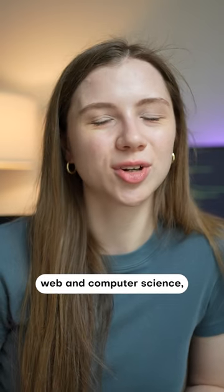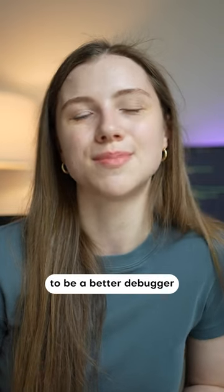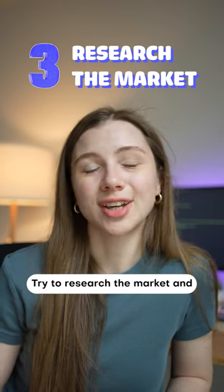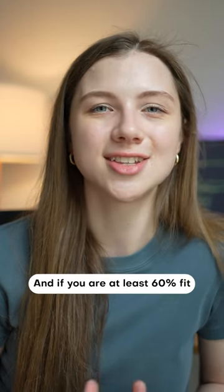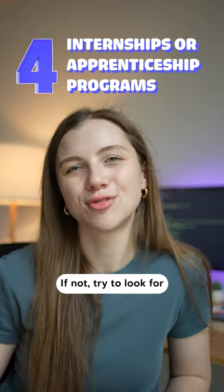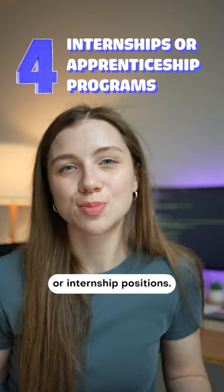If you know the basics of the web and computer science, it's a great plus because this is something that can help you to be a better debugger and developer overall. Try to research the market and see what some common requirements and experience they look for are, and if you are at least 60% fit, then you are ready to apply. If not, try to look for apprenticeship programs such as LinkedIn REACH or internship positions.